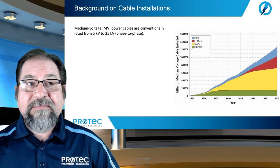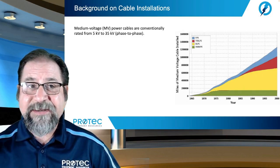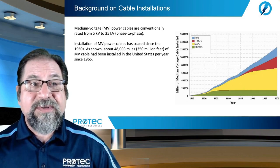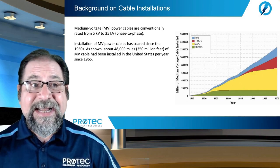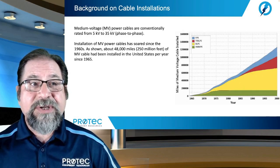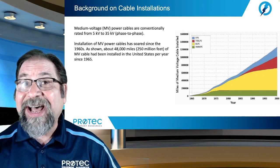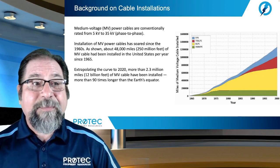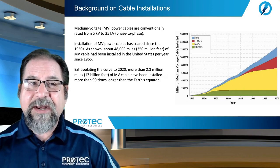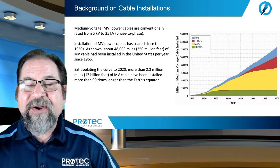Medium voltage power cables are conventionally rated from 5 kV out to 35 kV phase to phase. Installation of medium voltage cables has soared since the 1960s. About 48,000 miles — 250 million feet — of medium voltage cable has been installed in the United States per year since 1965. Extrapolating the curve to 2020, more than 2.3 million miles, that's 12 billion feet, of medium voltage cable has been installed — more than 90 times longer than the Earth's equator.